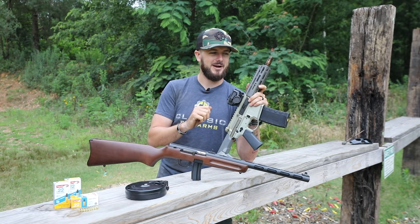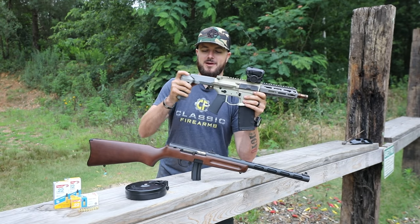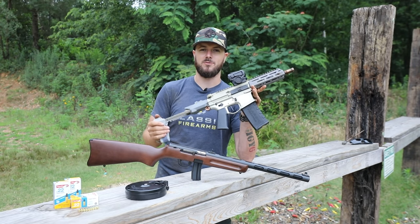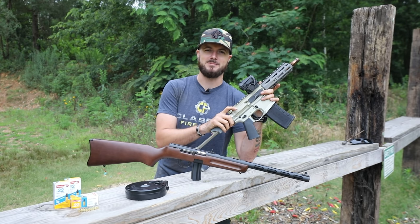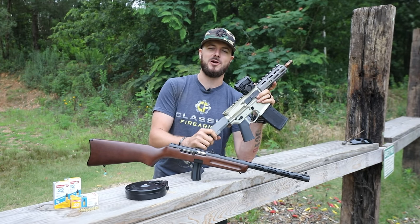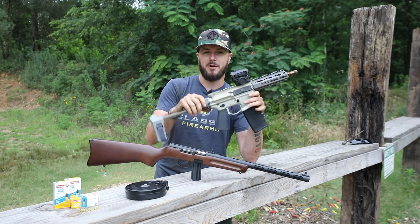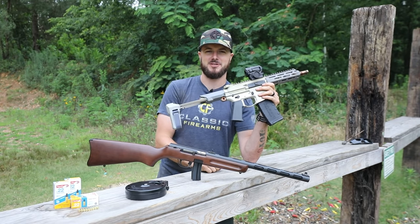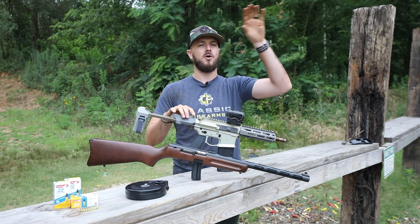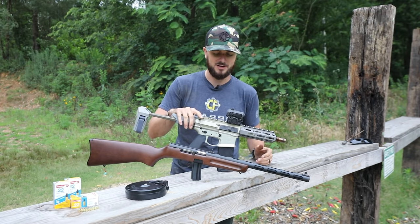Just be careful — 300 Blackout and 5.56 use very similar cartridges, so don't get your mags mixed up. The Honey Badger by Q is a 300 Blackout chambered pistol with a collapsible brace, and it's a heck of a good time. Q comes up with pretty funny names — Cherry Bomb for the muzzle device, and they've also got the Thunder Chicken and Trash Panda suppressors. To enter the giveaway, go to classicfirearms.com — there'll be a banner right at the top of the home page.